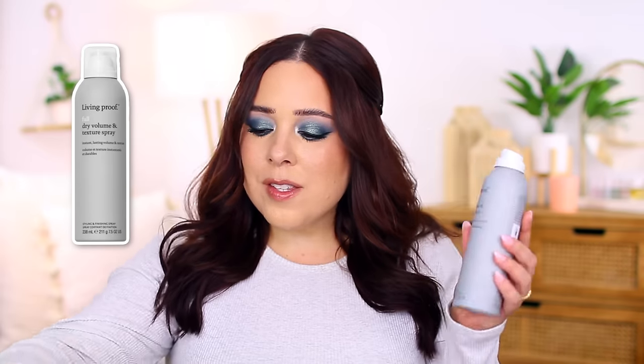I also used up the Living Proof Full Dry Volume and Texture Spray. The name always throws me off and I always think it's a dry shampoo when I grab it, but it's not — it's supposed to give you instant and long-lasting volume and texture. I love this product even more so now that my hair is shorter. When my hair was longer it would weigh itself down at the roots, but now that it's shorter, if I spray this in and pull my hair out, it gives me a really thick, voluminous, textured look. It's expensive, but in my opinion it's worth it. If you have a good drugstore texture spray alternative, please let me know because I haven't discovered one yet.